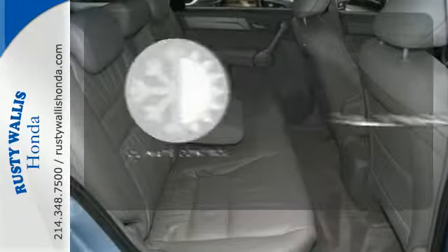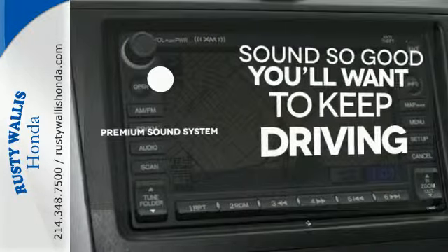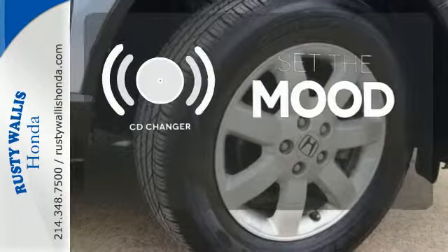Set it and forget it with the climate control. You might take a drive just to listen to the premium sound system. No matter what mood you're in, you have the music to match it with the CD changer.